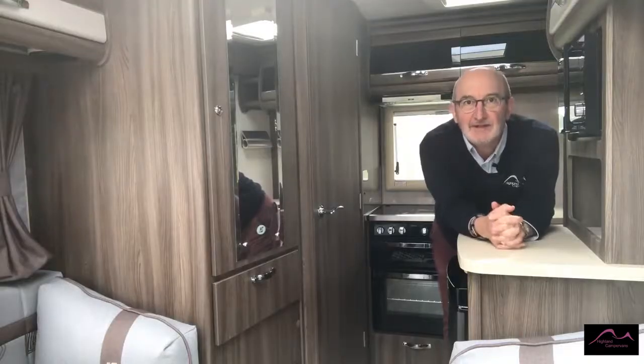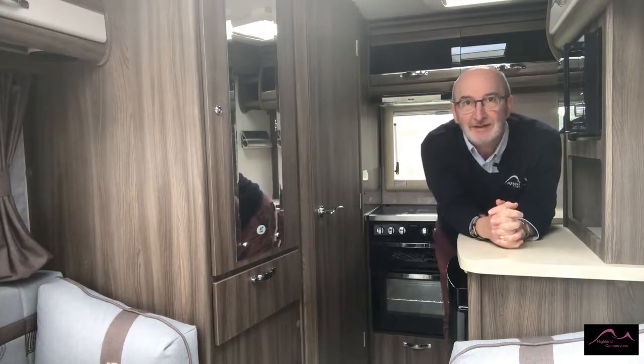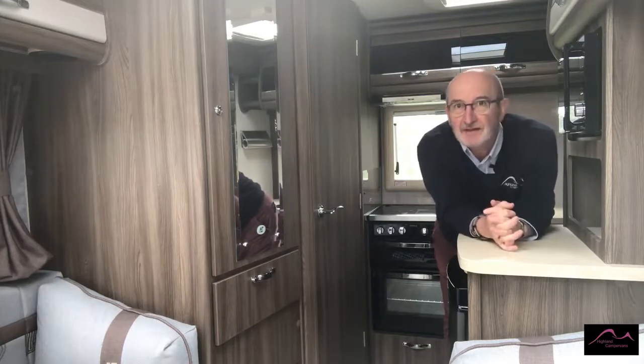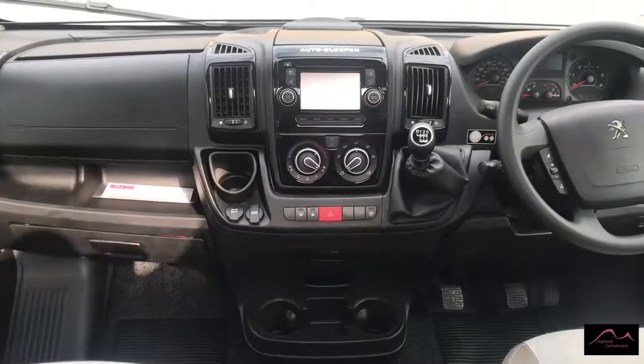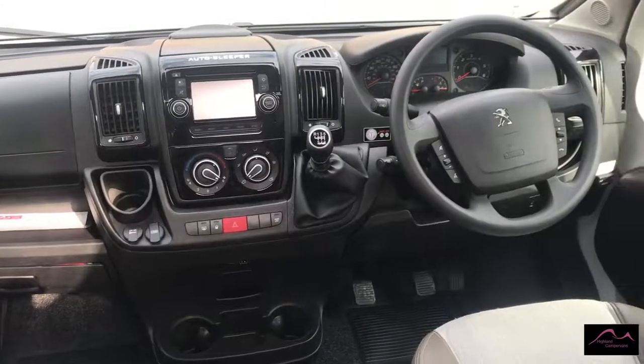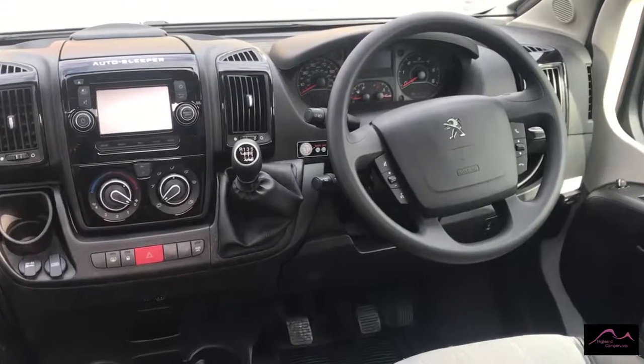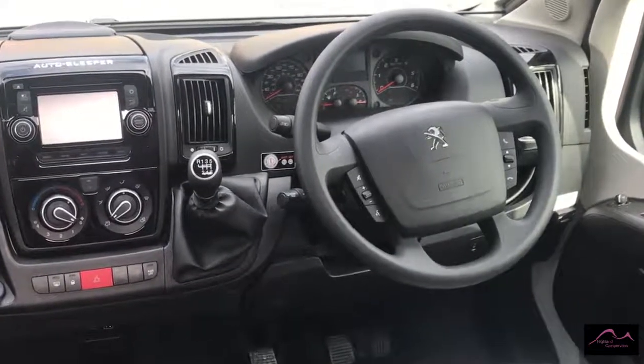This new unregistered 2019 model comes with plenty of cruising power thanks to its 160 PS Peugeot Euro 6 diesel engine, and the ease of driving to all these wonderful locations is further enhanced with cruise control, reversing camera, integrated touchscreen media console with DAB radio, satellite navigation, and Bluetooth connectivity, all of which can be controlled from the steering wheel.